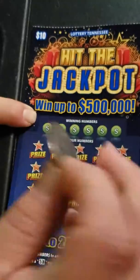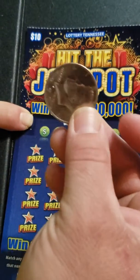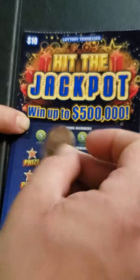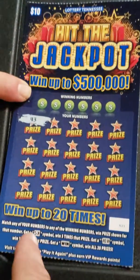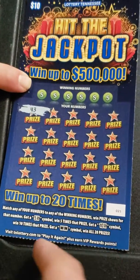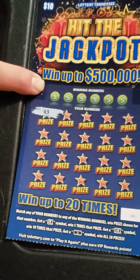Scratching with the half dollar again. I'm weird — I have to have the heads facing to the left always. We're gonna start out with symbol hunting. You can get a 5x, a 10x, or the win symbol, which wins all 20 prizes on this ticket.